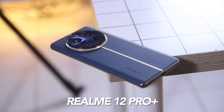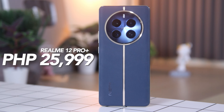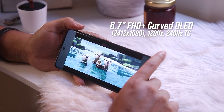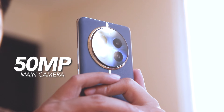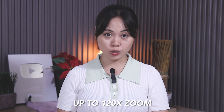Last but definitely not the least, we have the Realme 12 Pro Plus, priced at P25,999. It is a high-end mid-range smartphone with a 6.7-inch Full HD Plus AMOLED display and a 120Hz refresh rate. It includes a triple rear camera setup with a 50MP main, 64MP periscope, and 8MP ultrawide sensor, offering up to 120x zoom.